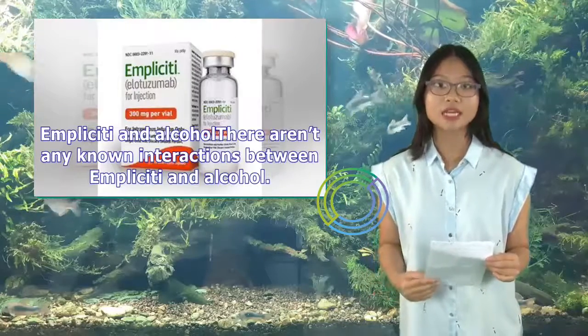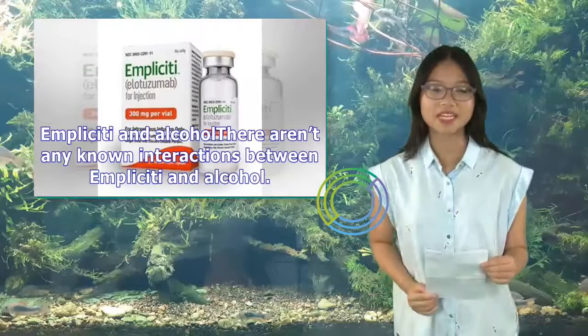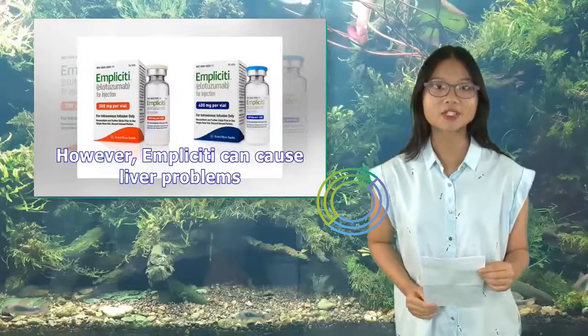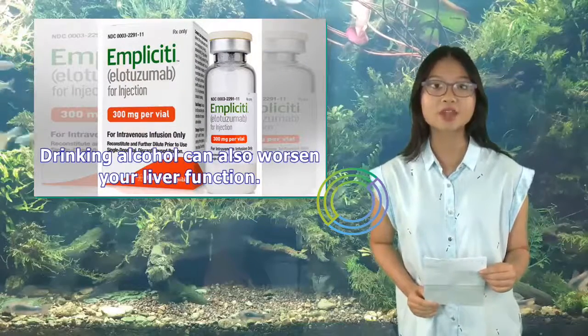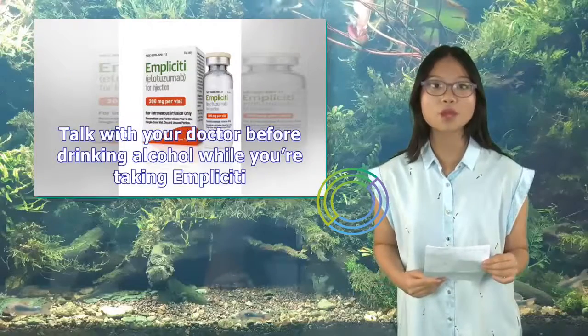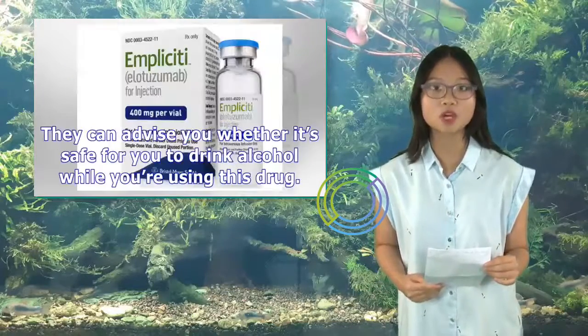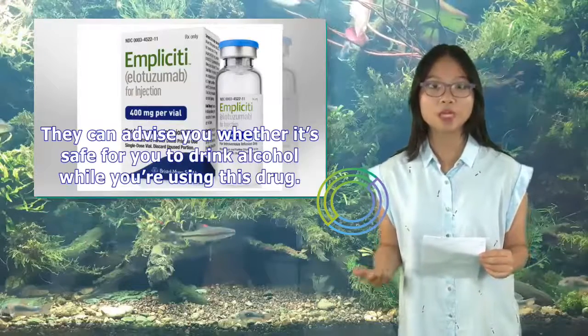There aren't any known interactions between Implicity and alcohol. However, Implicity can cause liver problems, and drinking alcohol can also worsen your liver function. Talk with your doctor before drinking alcohol while you're taking Implicity. They can advise you whether it's safe to drink alcohol while using this drug.